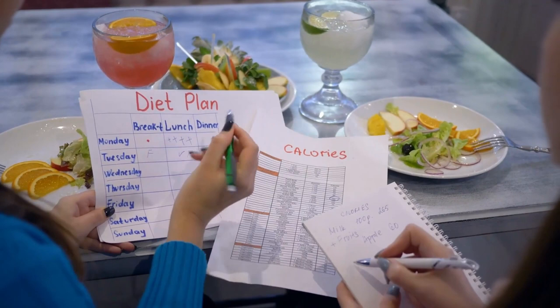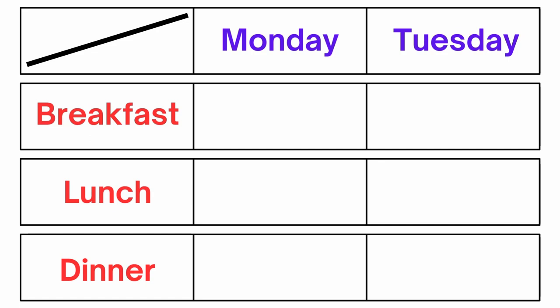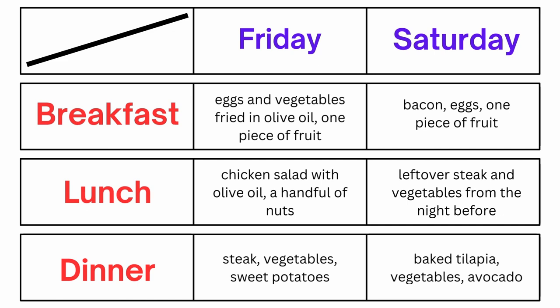Here is a sample Paleo menu for one week — pause to get it all — and adjust this menu based on your own preferences. And here are some Paleo snacks.